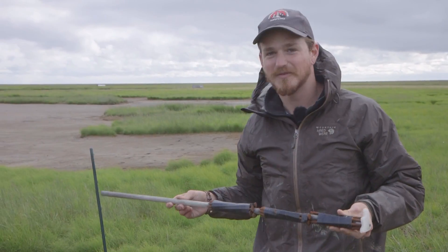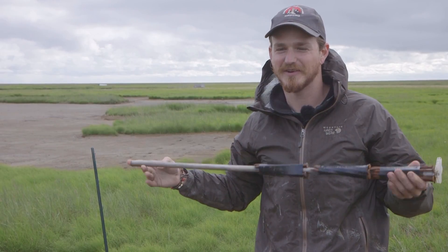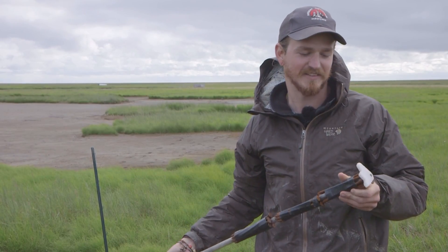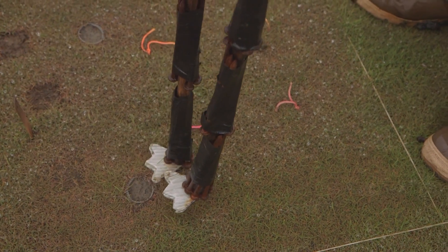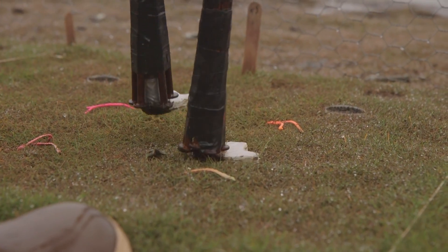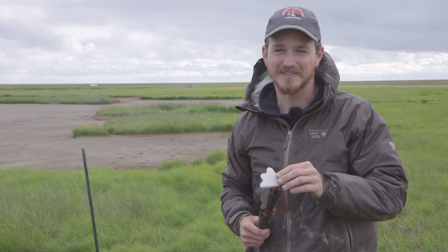These are what we're using for our trampling treatments — they're artificially constructed brant feet. Obviously a little longer than a regular brant leg, but that's just for convenience. We constructed the feet out of a thin plastic sheeting that's doubled up, and ideally it's going to give a little flex when you place it on the ground. It should somewhat simulate a goose foot, although we acknowledge it's not a perfect system.